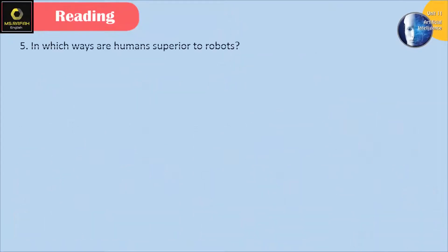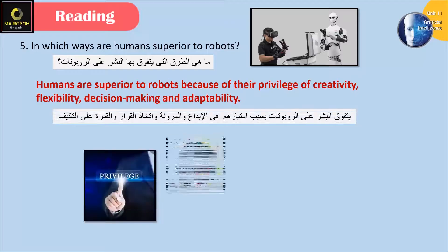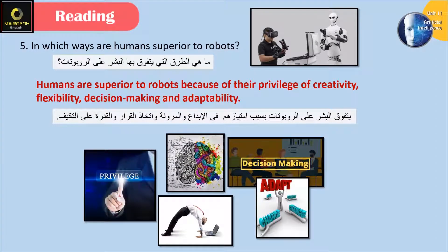In which ways are humans superior to robots? Humans are superior to robots because of their privilege of creativity, flexibility, decision-making, and adaptability.